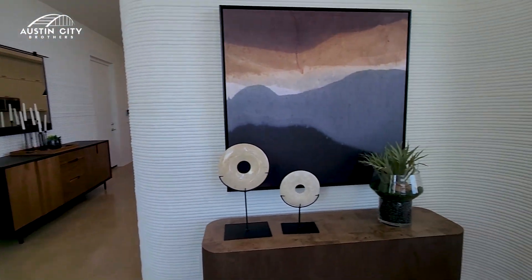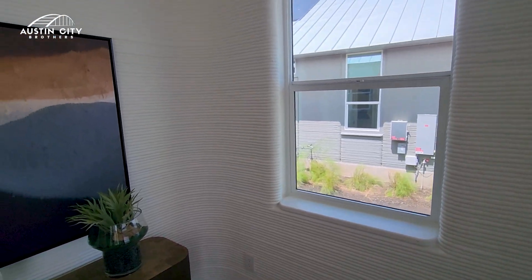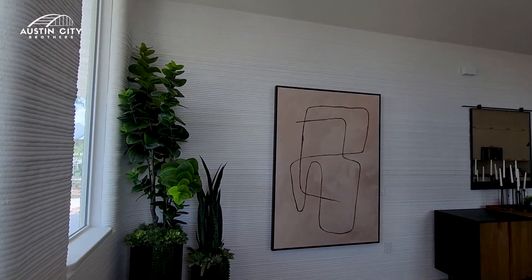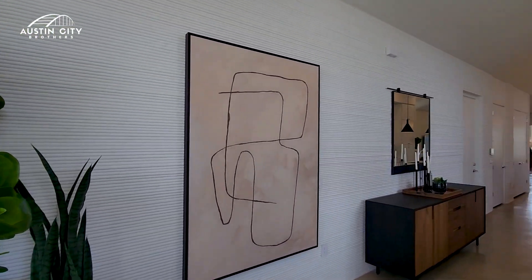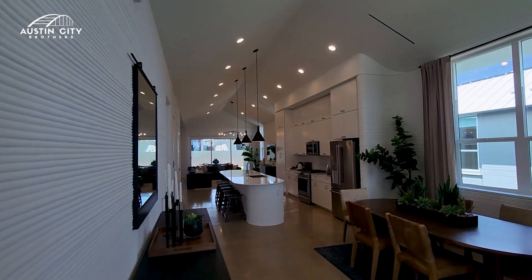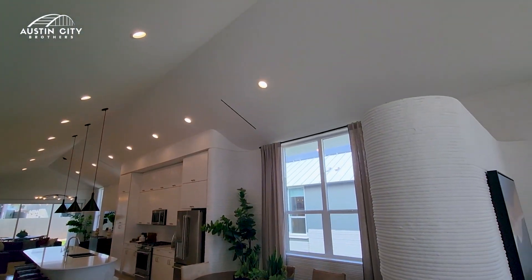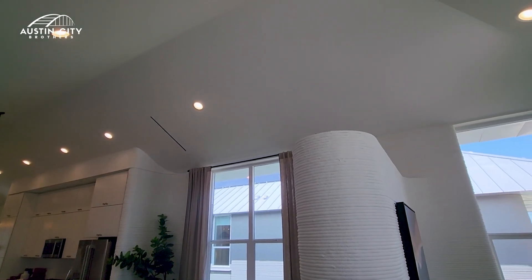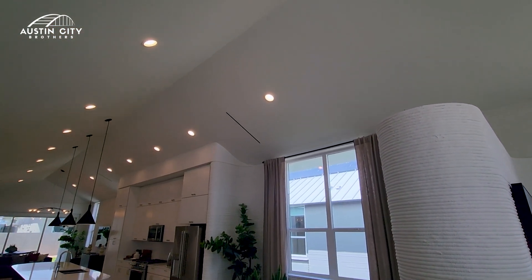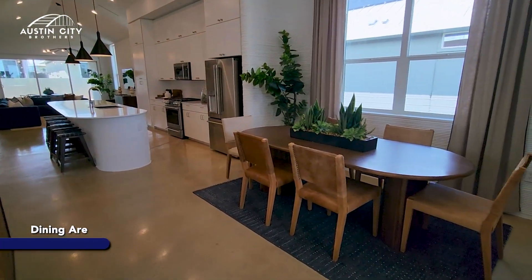As we enter, we have this little entrance area. The home comes with 14-foot vaulted ceilings. Those lines that you see in the ceiling — those are vents for the home to breathe.